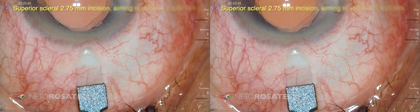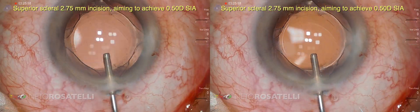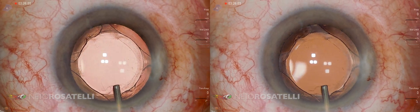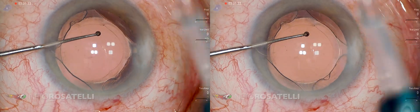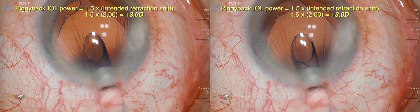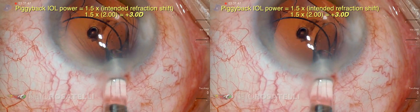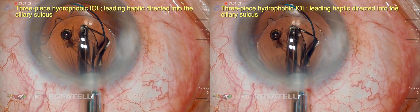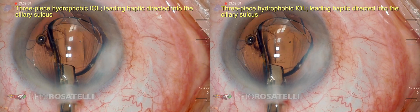We are frequently faced with situations in which the post-operative refraction is not what was intended and we need to correct it. The most frequently used options are IOL explantation and exchange, a technically challenging surgery prone to complications, and excimer laser photoablation using the LASIK or PRK technique, which is quite simple and effective but more suitable for cases of myopic results.